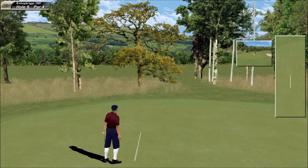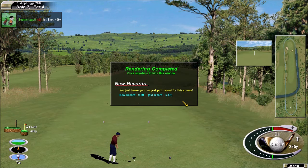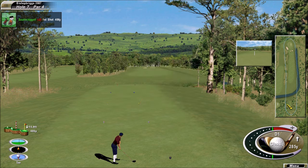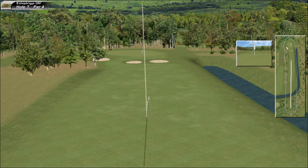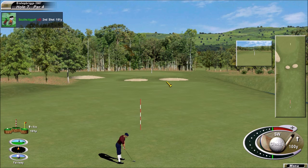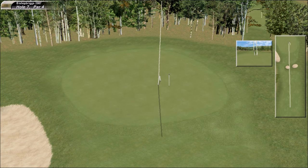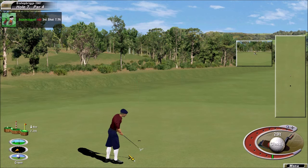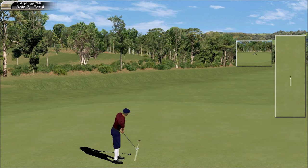Par four — no damage done, that's a very good escape. This is always a good test here, this par four. The pin placements are very difficult today; the only way to approach them is to hit a perfect golf shot — it's a tougher set up today. Struck it nicely — that's well played. That's a nice stroke. Nice three.